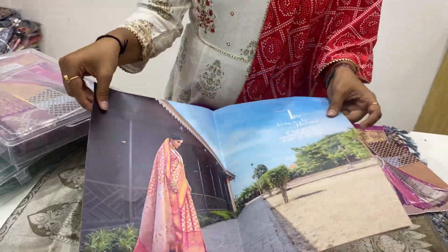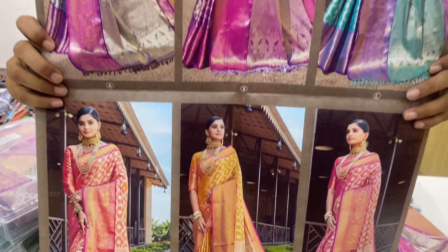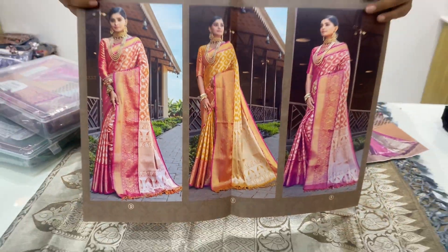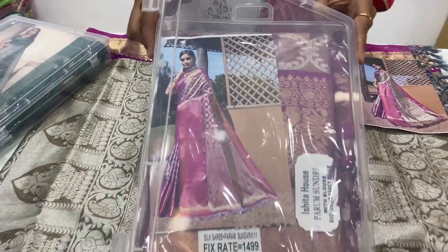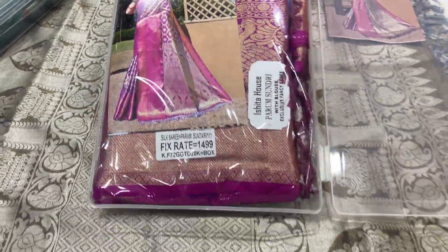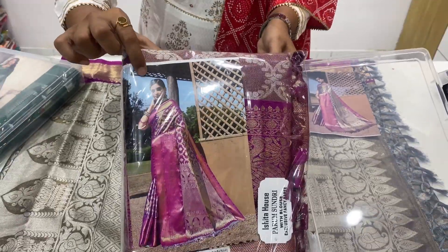There are articles available here with color options and pattern options. You can find different pattern options with various color options. Here are the articles you can purchase with photos. You can find a collection with box packing, and any article will be provided with individual photos.